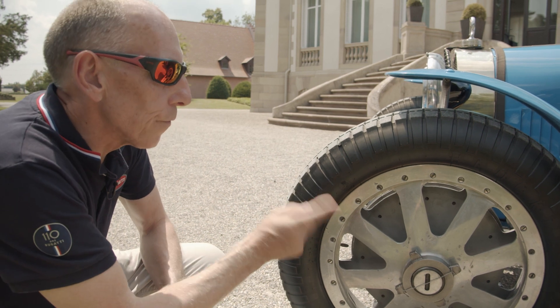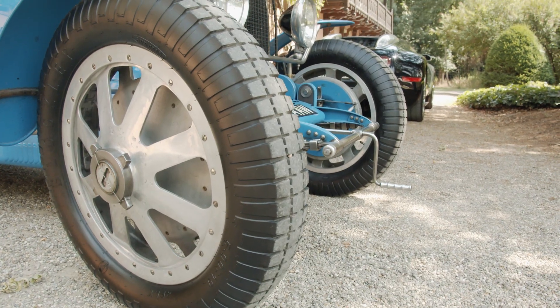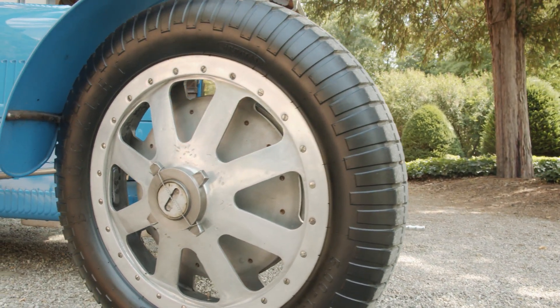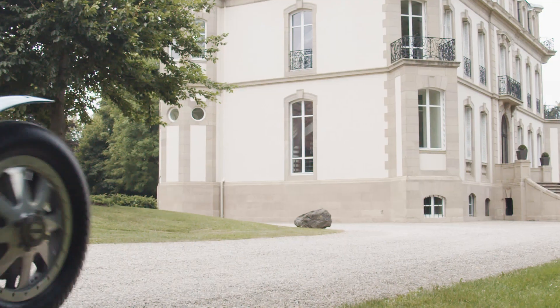The Type 35 also sported these amazing aluminium wheels, which were the first aluminium wheels to make their way onto a car. The other interesting part of the design is the eight spokes, which of course allow for brake cooling.